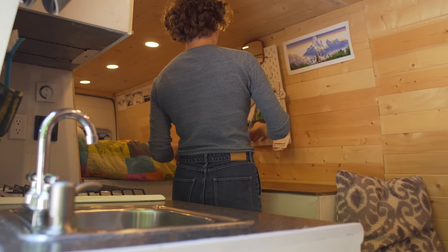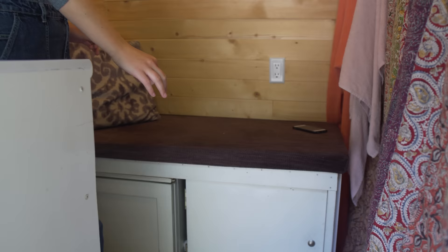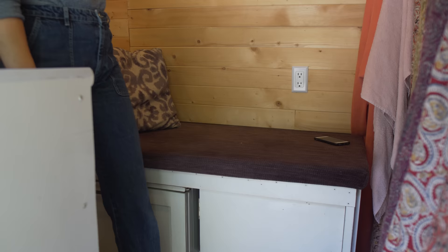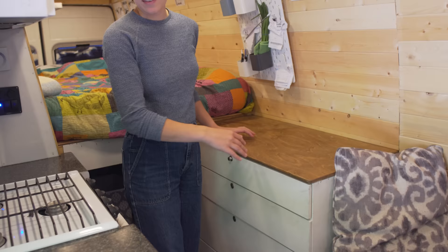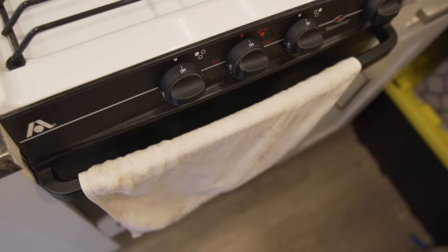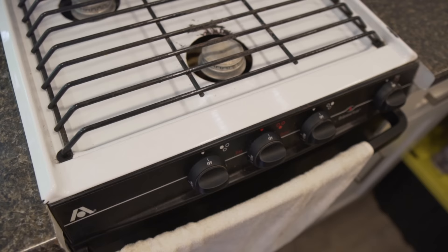There used to be a shower right here and a seating area. We kept the seating area but changed it to more of a lounge seat, which is super nice. I can chop up my vegetables, prep and then cook at the same time at our stove. We also have an oven, which is really nice because I can do sheet pan dinners and it's less of a mess.